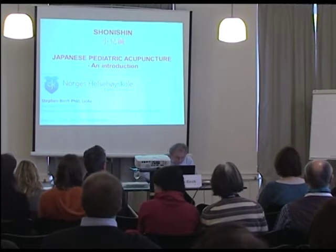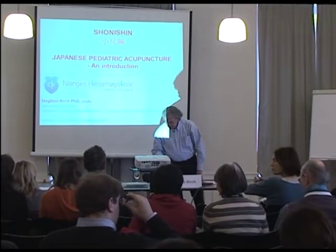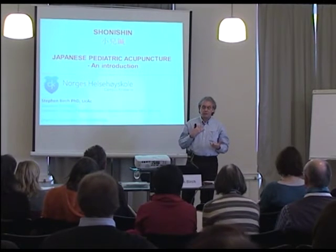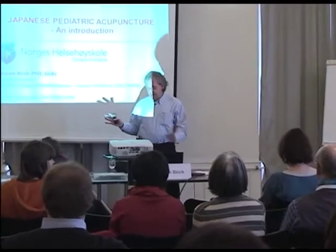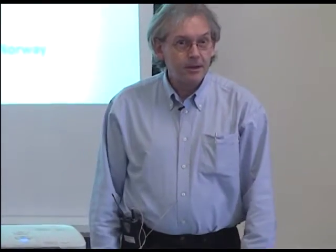Thank you very much. As you can tell I'm a Brit, I'm English. I've been teaching in Germany and Switzerland for 14 years and I only know enough German to order beer. So I'm sorry you have to listen to me in English, but this is a topic I get very excited about so sometimes I talk too fast. If you need me to repeat something, it's no problem, stick your hand up and I'll try to repeat it slowly.